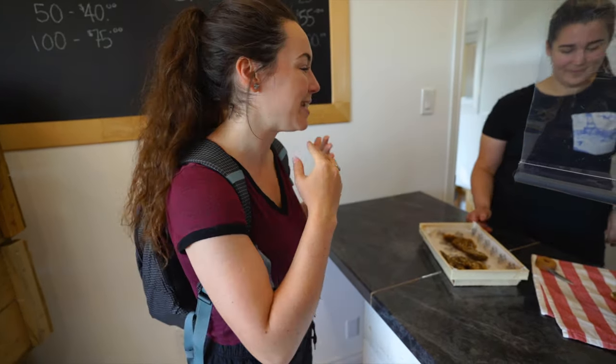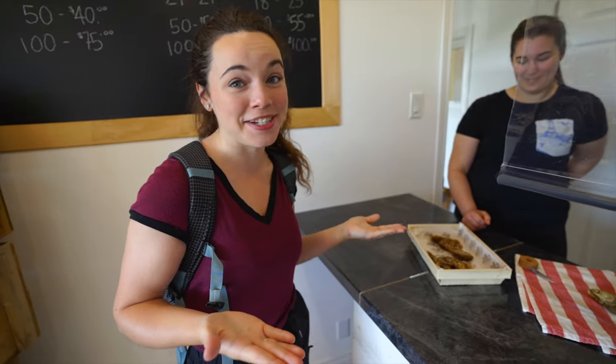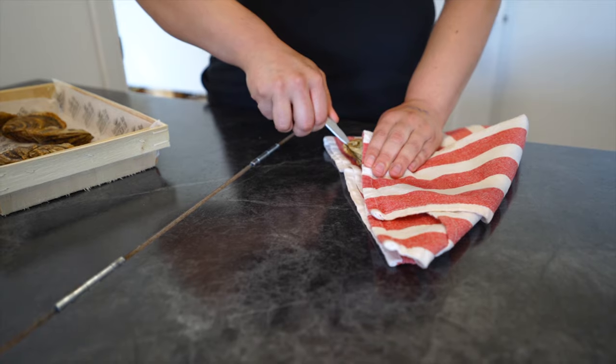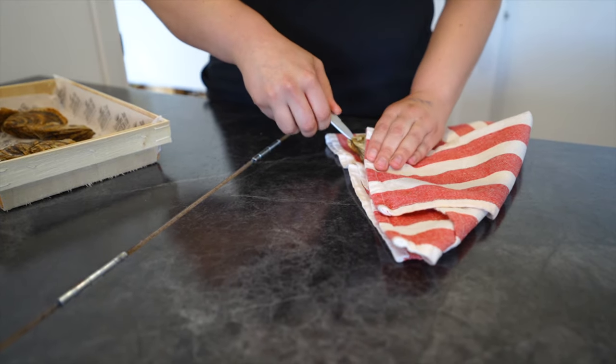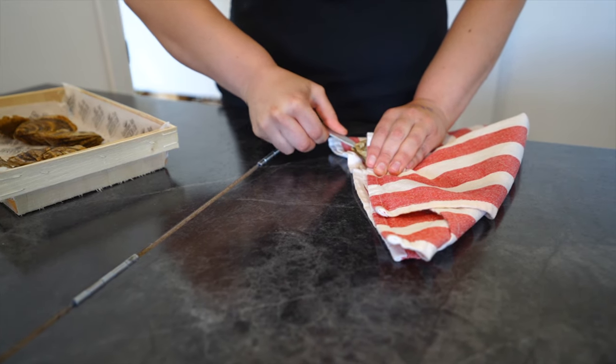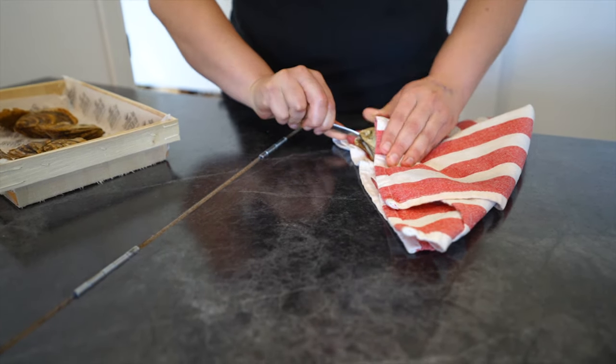We are at Cascumpec Bay Oysters and Jenny is going to help us shuck our first oyster. This is the hinge where you're going to put your knife in — stick it in well, then turn it kind of like a key and you will pop the hinge. Wow!